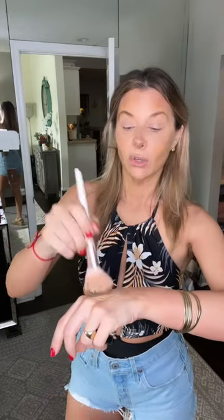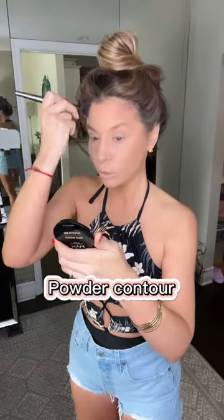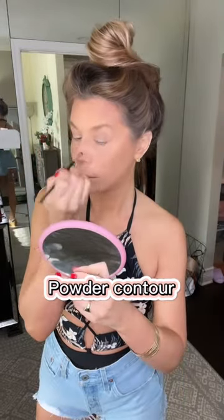Luminous Silk by Giorgio Armani. Go like this — lightly brush this over your skin, all the same places that you laid down that contour. And now let that sit. I'm gonna take a clean brush. Passionate Pink.